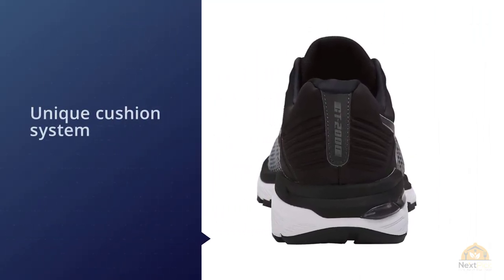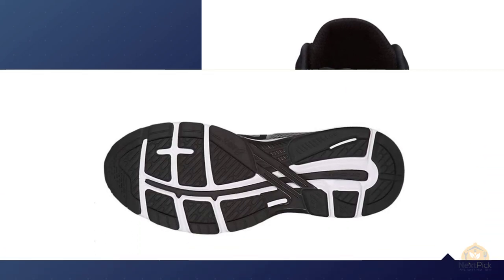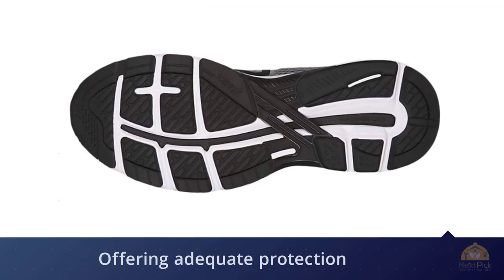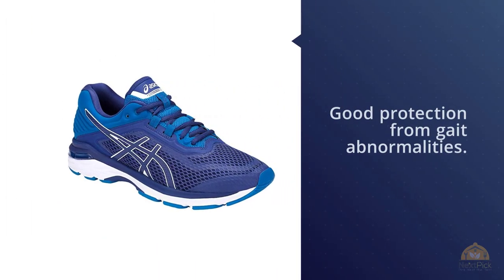The unique cushioning system allows for great overall support without too much added bulk or weight. Most people found these shoes to fit well, while a small number found them a touch too small, so it's best to try them on yourself. Besides offering adequate protection from the elements, this running shoe from ASICS uses a combination of state-of-the-art support systems and cushioning to provide good protection from gait abnormalities.